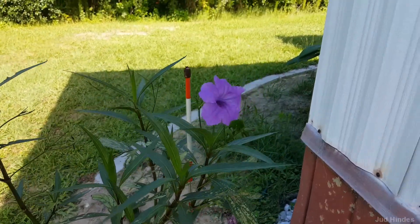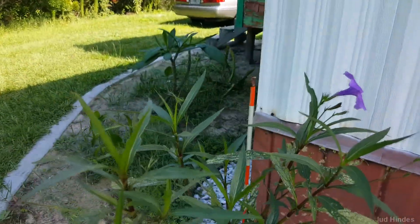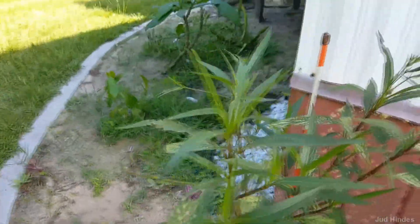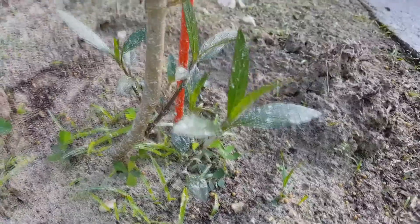We'll begin with my beautiful Mexican petunia, which has another beautiful bloom on it, and lots of new growth up on the stems — the branches. And down here, you can see we have several new shoots coming out of the base, or out of the ground near it.